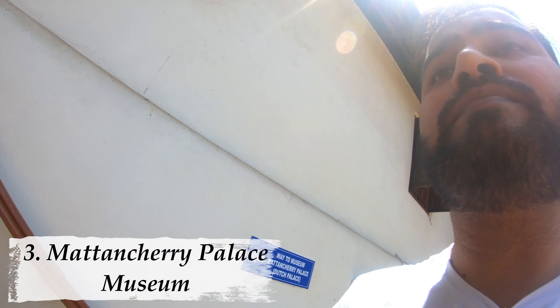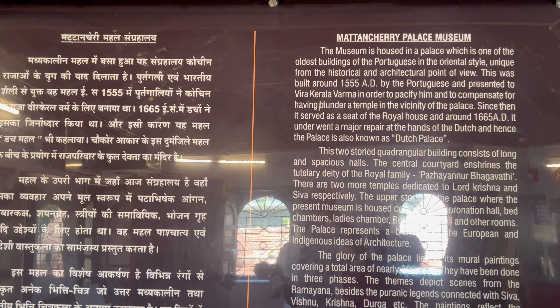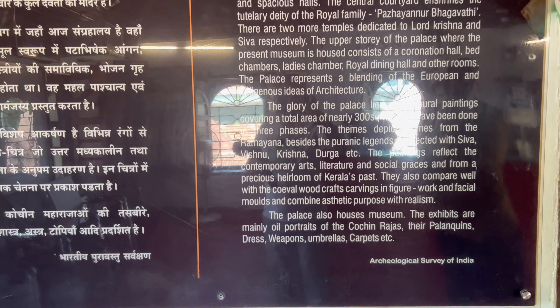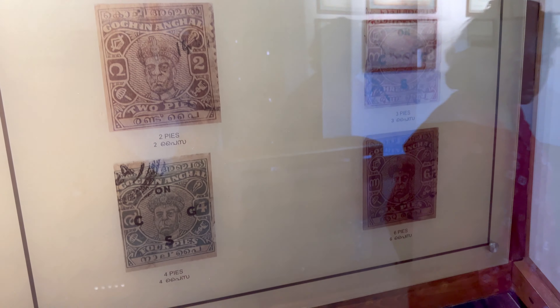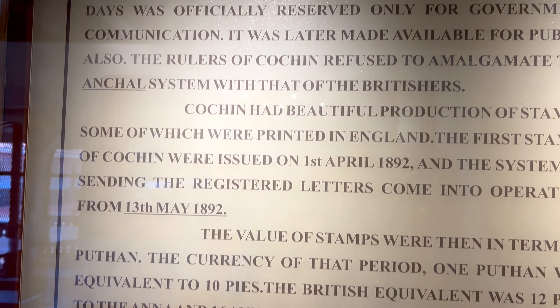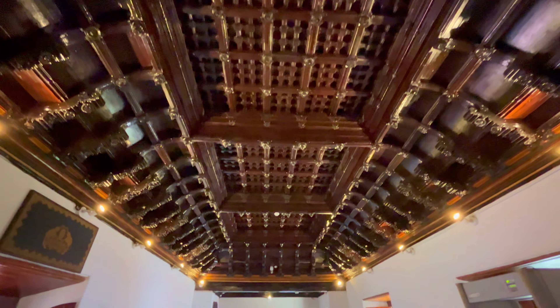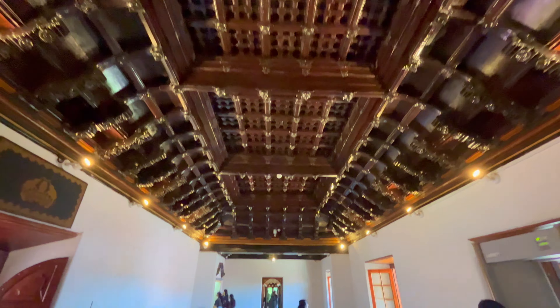Third is Mattancherry Palace, also known as the Dutch Palace. This was the Mattancherry Palace. Entry was 5 rupees for adults and children's entry is free of cost. It's basically a kind of museum. If you have any interest in Dutch history or Cochin's history, you can go here.